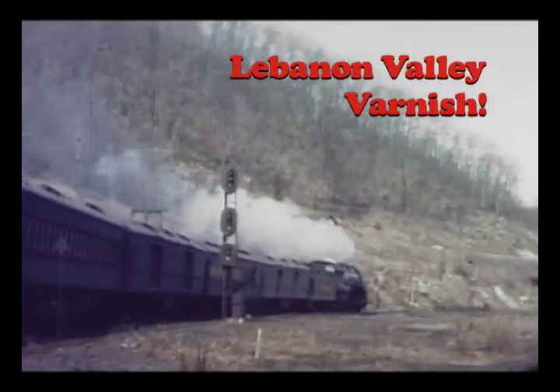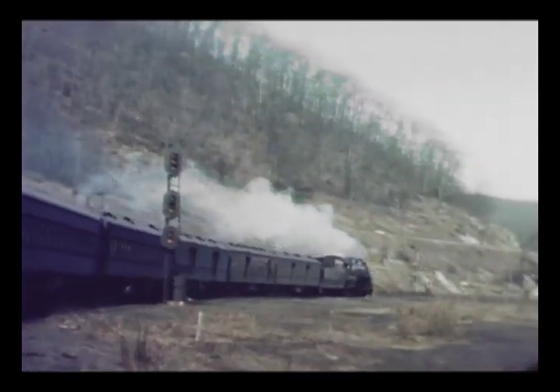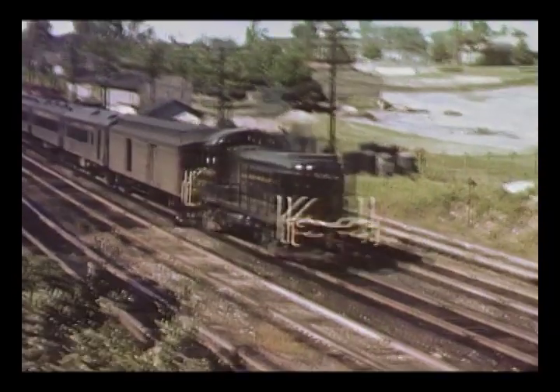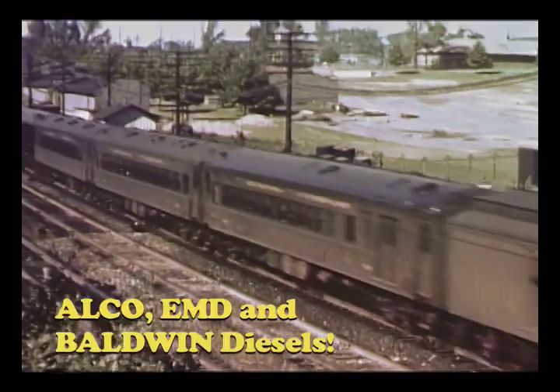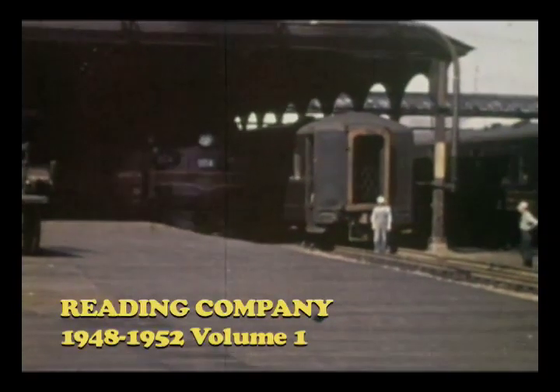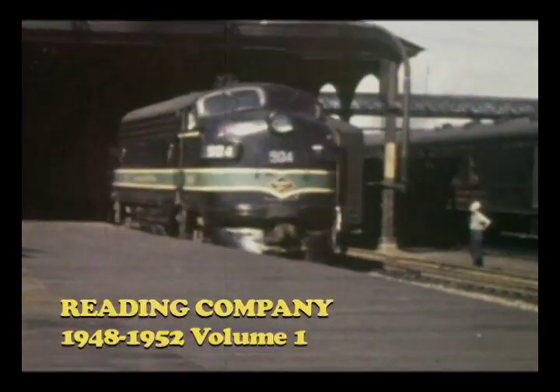Train 91, with engine 218, arrives at Port Clinton. Train 8, an afternoon run from Pottsville, passes Belt Line Junction. New FP7s on Train 7, the northbound Schuylkill, at Reading's outer station.